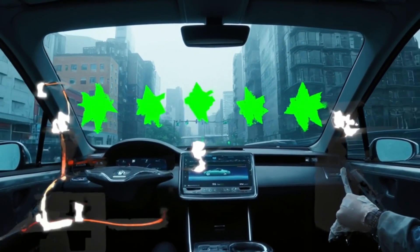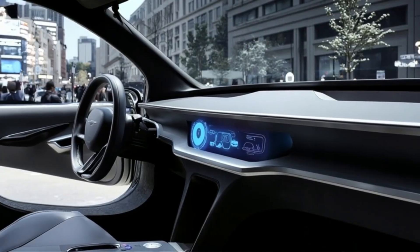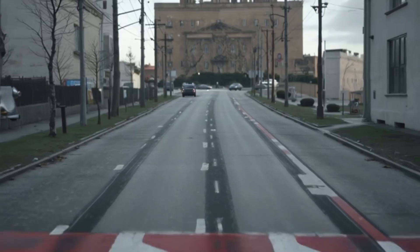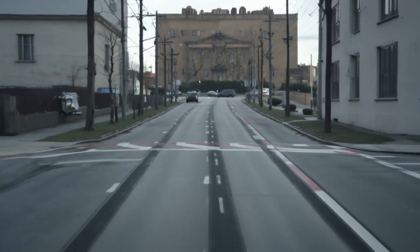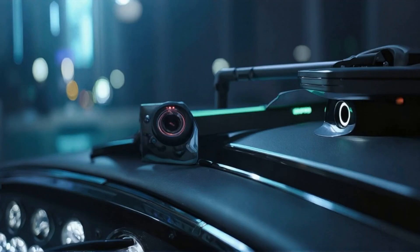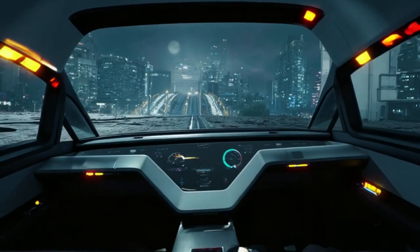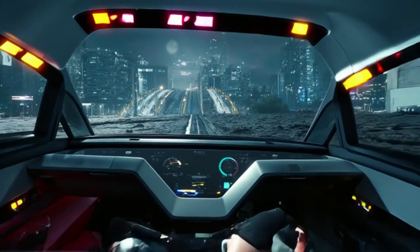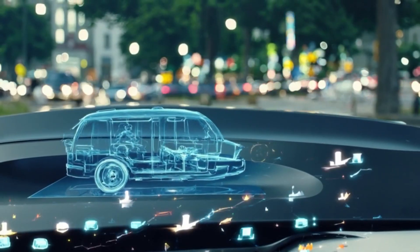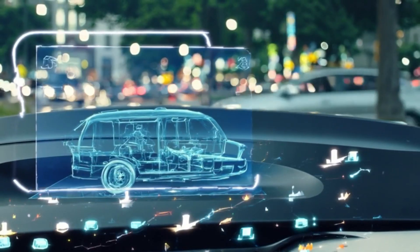Tesla Vision identifies lanes, tracks surrounding vehicles, detects pedestrians, traffic signs, and even subtle road markings — all in a split second. This constant stream of data builds a live digital model of the world around the car, allowing it to think, react, and navigate with astonishing awareness. It's perception evolved by machine learning, designed for safety.